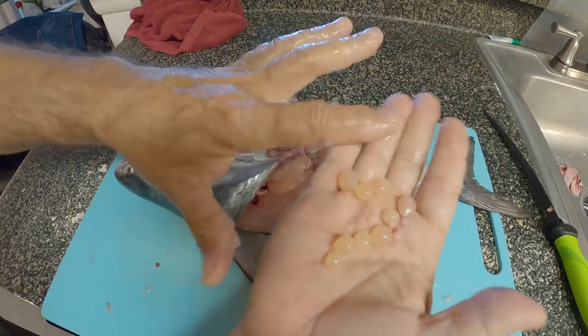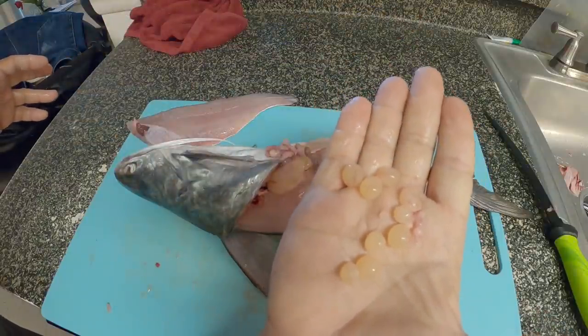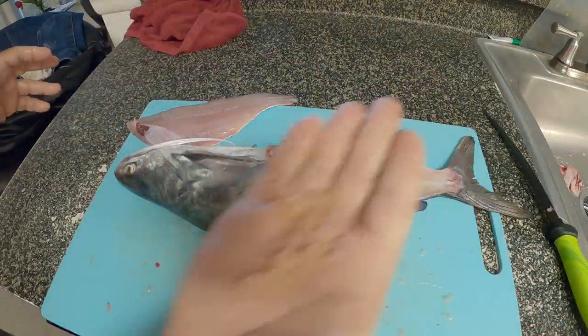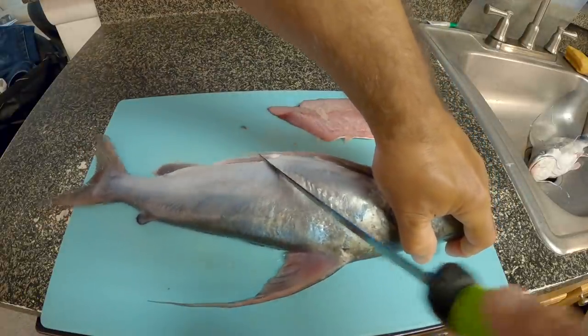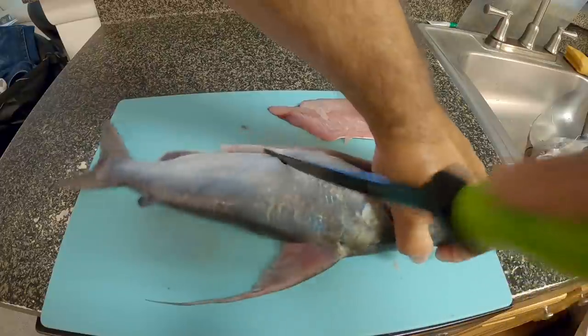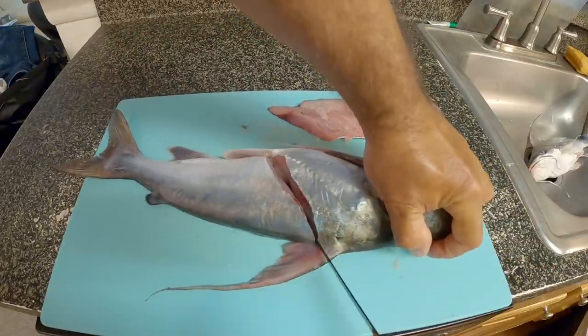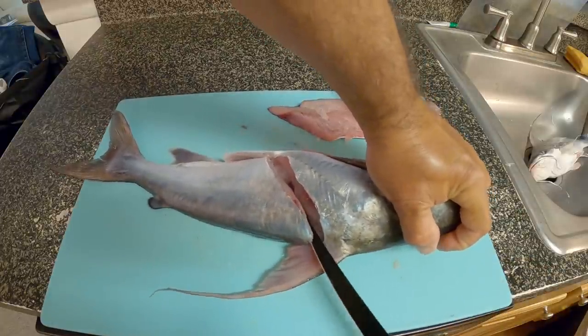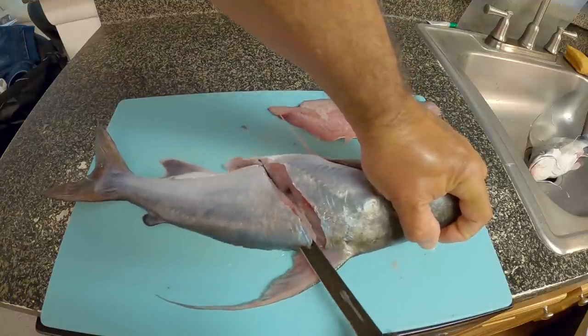Wow, those eggs are really big — that is so cool. Do the same thing on this side: come back like that, come across that way, turn the knife. Kind of tricky doing it with the camera right in your face.